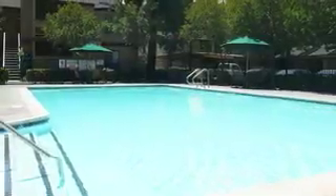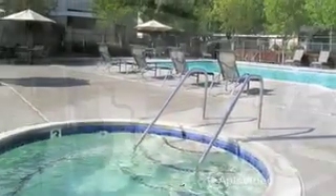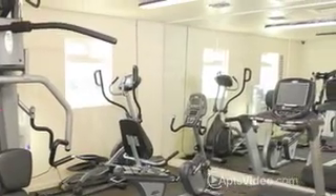Like a gleaming pool, refreshing jacuzzi, and state-of-the-art fitness center and tennis court.